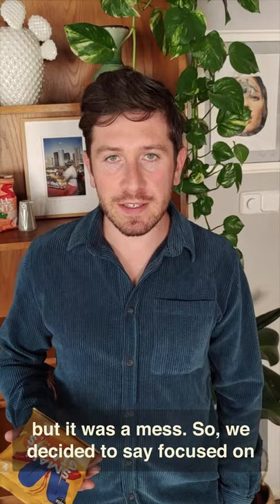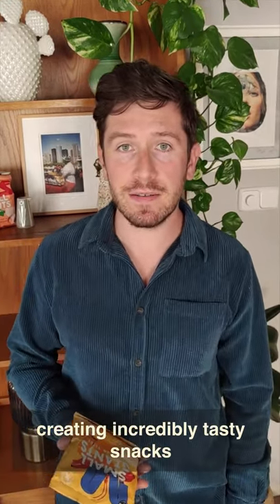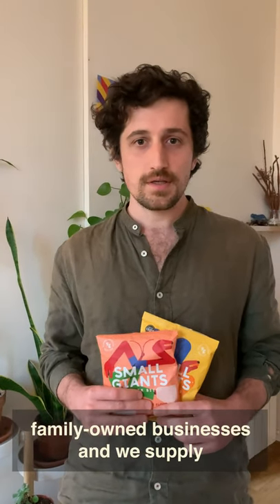We tried of course, but it was a mess. So we decided to stay focused on creating incredibly tasty snacks. The crickets are farmed in Thailand by small family owned businesses and we supply the cricket powder from a BRC supplier.